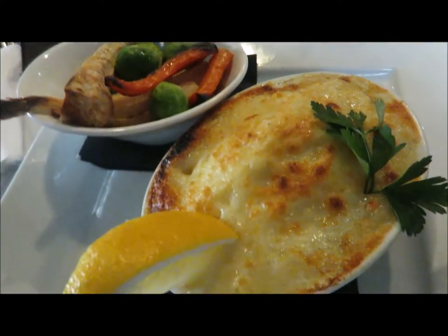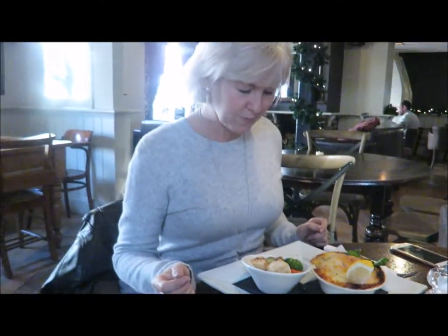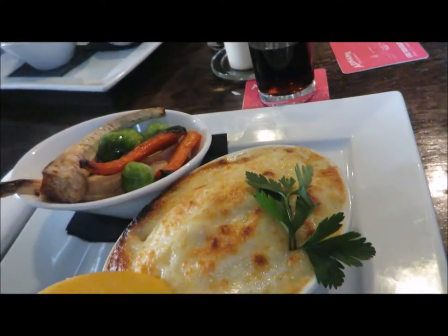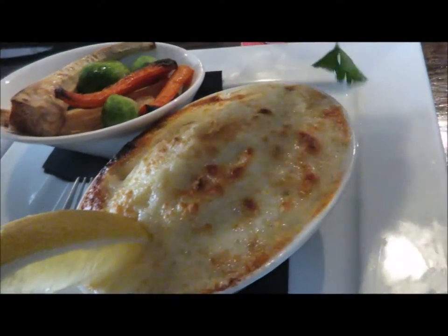This is a fish pie. How amazing does this look? And we've got vegetables. I'm not all that keen on the Brussels, but you know. Looks amazing, doesn't it? Let's see what it tastes like — it's not for being photographed, it's for eating. I'm going to eat it. I don't want all the foliage, though.